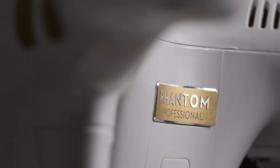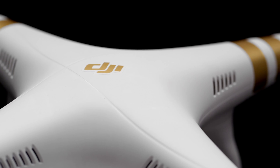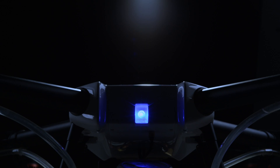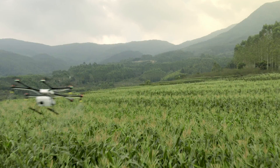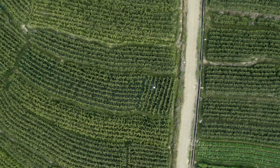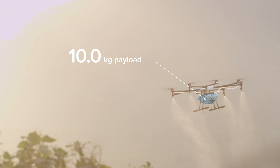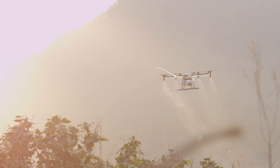When DJI launched the Phantom, we changed the world. With every generation since, we've made flying easier, more reliable, and smarter. Now we are bringing this expertise to the world of agriculture with the DJI Agris MG1 — the first agricultural aerial platform designed for ultimate effectiveness, industry-level reliability, and precision spraying.